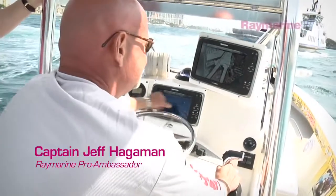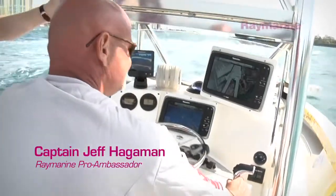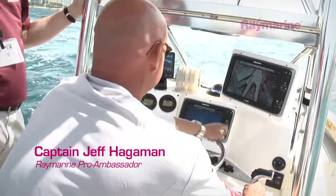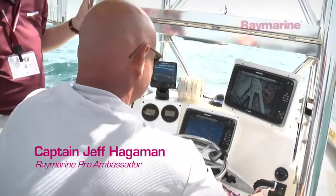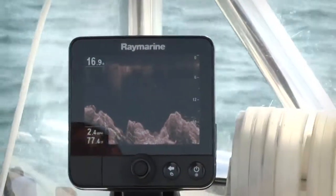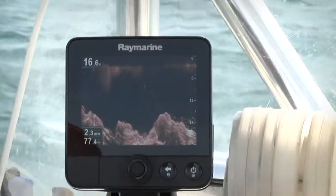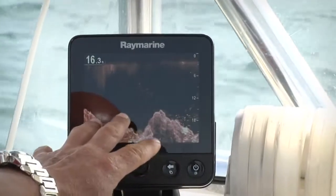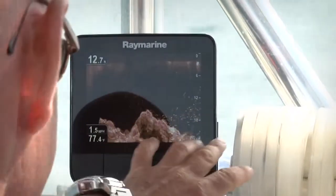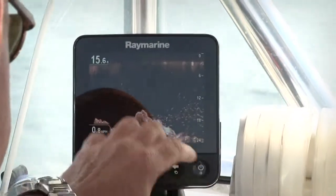Being a fisherman, most of the time when we're looking for structure, we're looking for fish. You're coming over something and you're going to lose quality at the bottom. With this new Dragonfly system we've got two transducers built into one. One's actually reading the bottom and the other one's actually reading the fish, so you're not losing any of your quality below. With the new Dragonfly technology it's reading both simultaneously and it's painting a perfect picture.